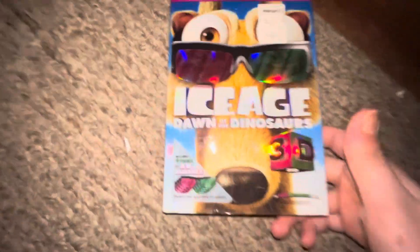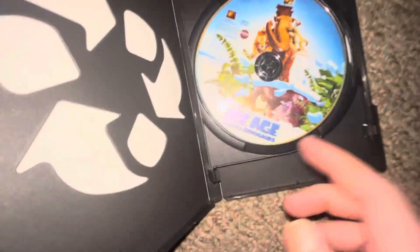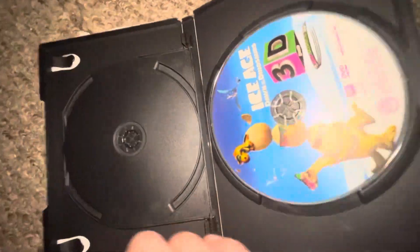Up next I got Ice Age: Dawn of the Dinosaur — two discs, 3D and plus real world film. Front, spine, back. Here is the real world film and this is the 3D.